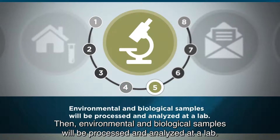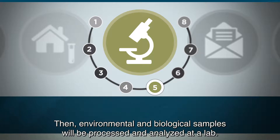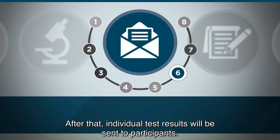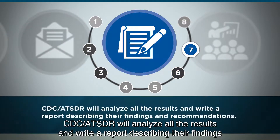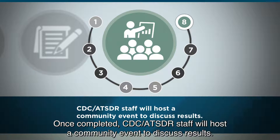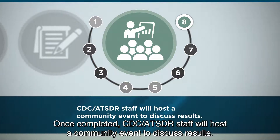Then, environmental and biological samples will be processed and analyzed at a lab. After that, individual test results will be sent to participants. CDC ATSDR will analyze all the results and write a report describing their findings and recommendations. Once completed, CDC ATSDR staff will host a community event to discuss results.